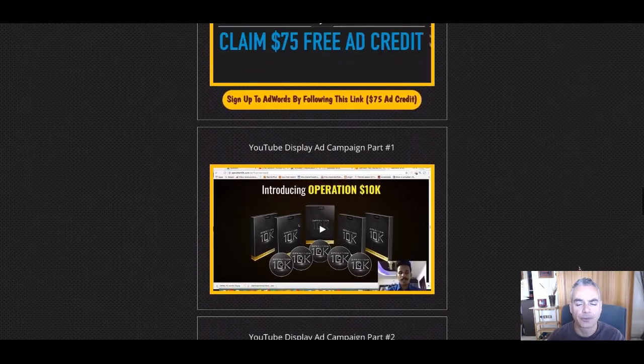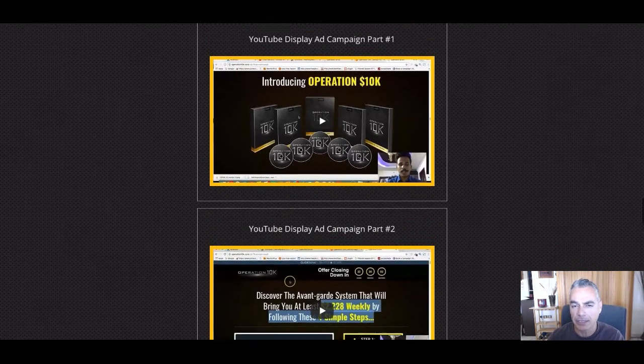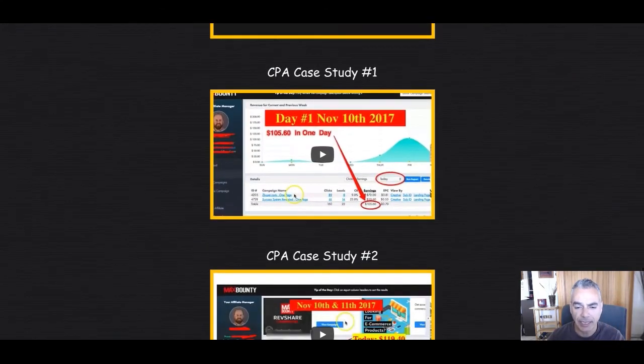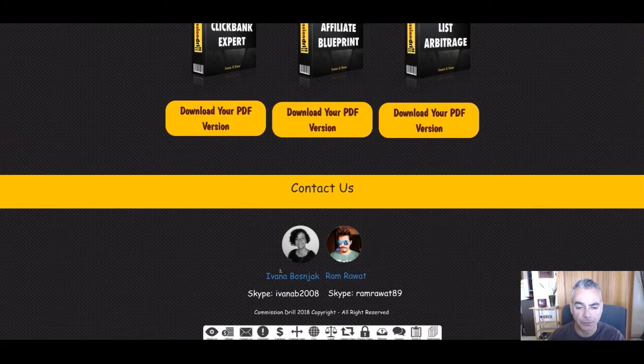Ram here is taking you step by step, showing you his exact campaign where you can follow and do it yourself. There's a ClickBank case study and a CPA case study as well that you need to go through, which is really powerful.